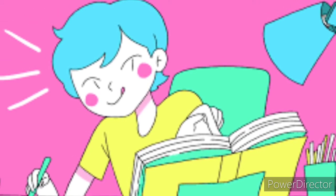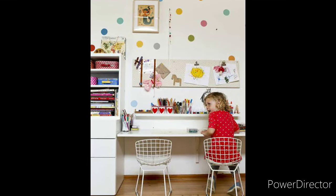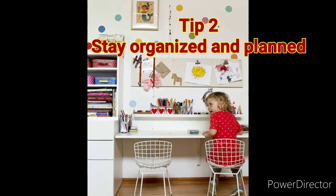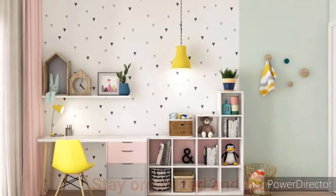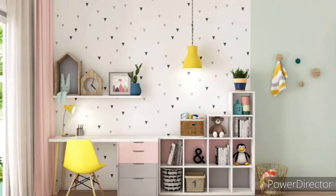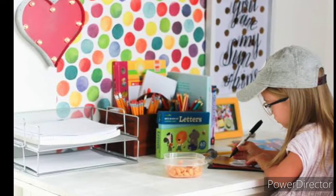Little discomforts can turn into repetitive stress injuries if they are not addressed. Second tip: stay organized and plan. Staying organized is key to studying. Make sure you have time set out for studying and all your things are organized. At the beginning of each class, put the topic and date at the top.